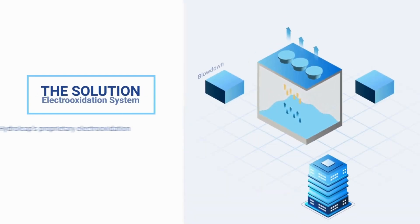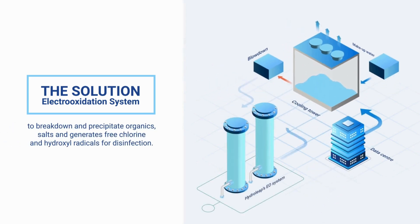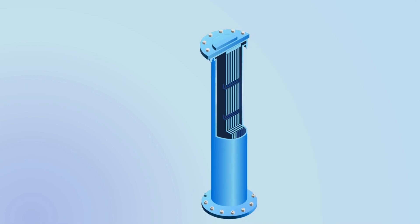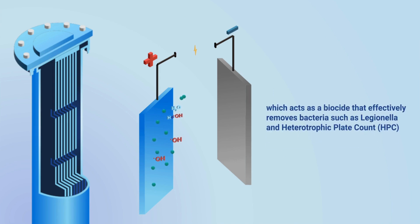HydroLeap's electrooxidation system, installed as a sideline treatment, breaks down and precipitates organics and salts, and generates free chlorine and hydroxyl radicals for disinfection. The system activates the naturally present chlorides in the water to create chlorine, which acts as a biocide that effectively removes bacteria, such as legionella and heterotrophic plate count.